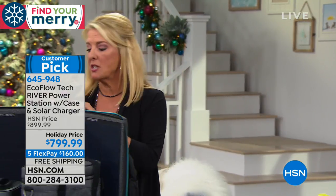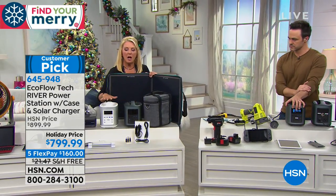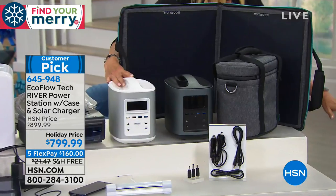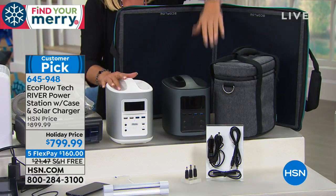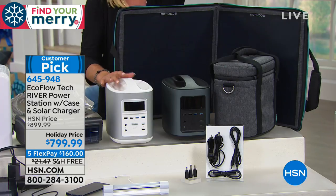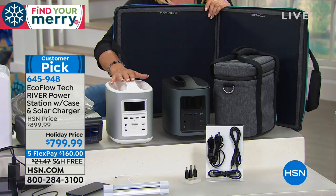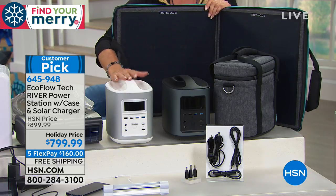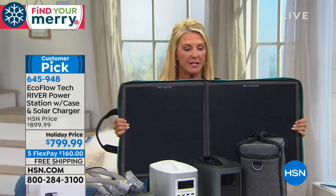Your choice of white or black. White is the most limited — we started with about 580 units available, so that's all we have. You get all the adapters included. And this is the big deal: for the first time, we've added the solar panel included with the EcoFlow River.